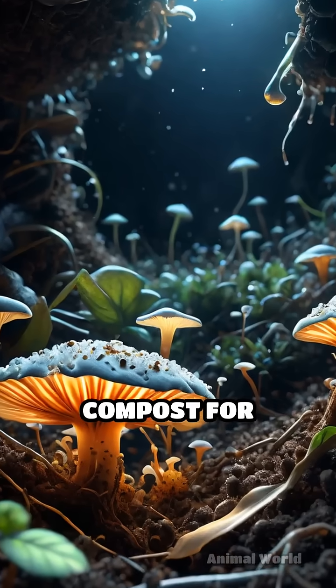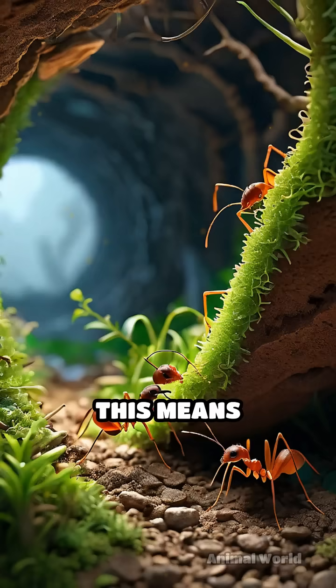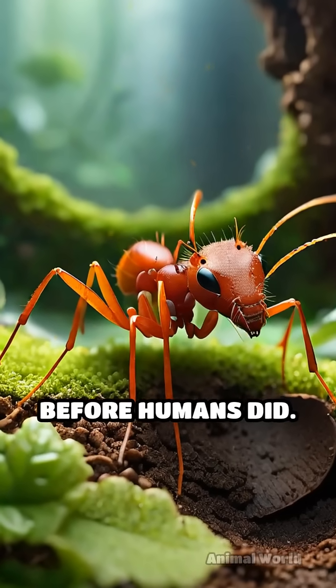The leaves become compost for cultivating a special fungus, which is the ant's true food source. This means leafcutter ants are expert fungus farmers, having perfected agriculture millions of years before humans did.